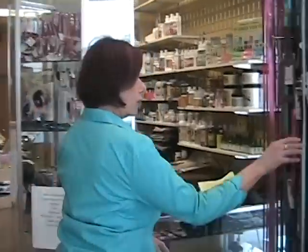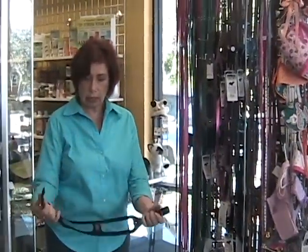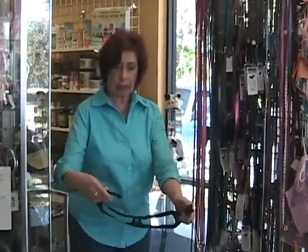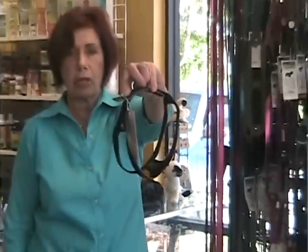We have an array of different types of harnesses, which the poodles Ebony and Prada have on. All you have to do is put your feet in, go like that, and you're good to go with your dog.